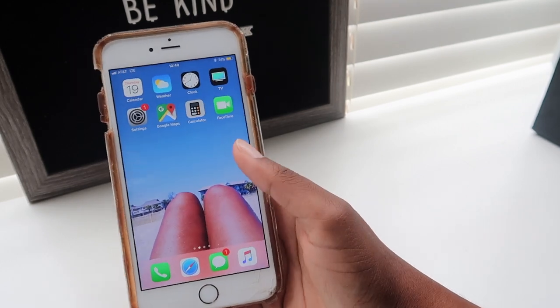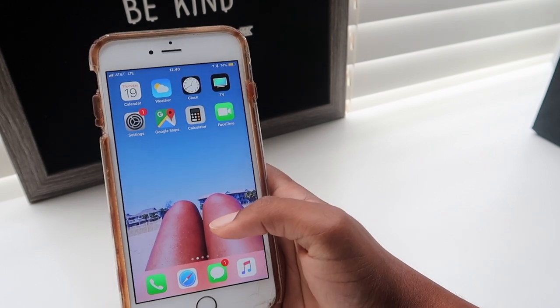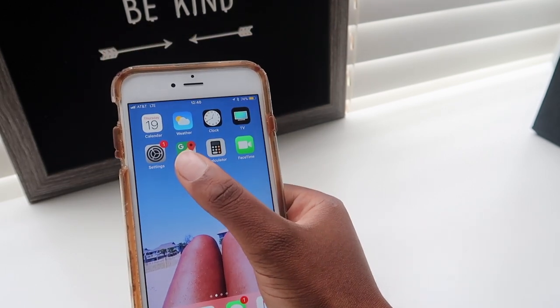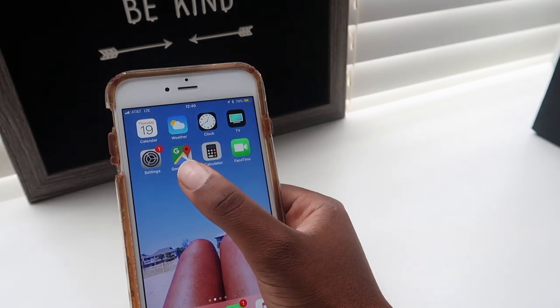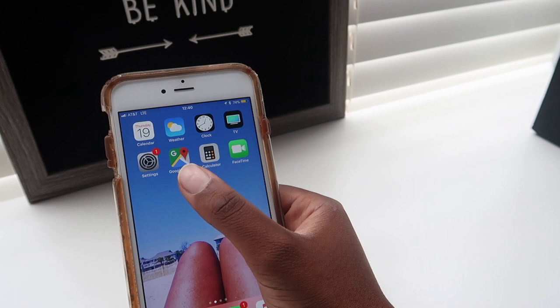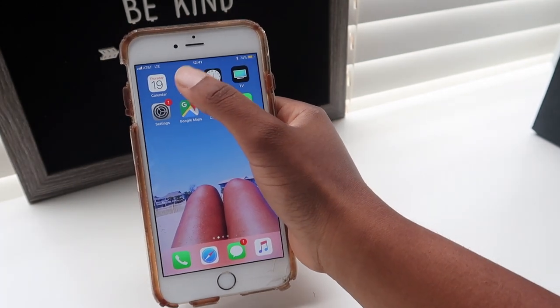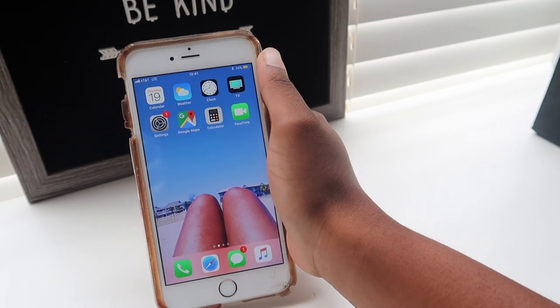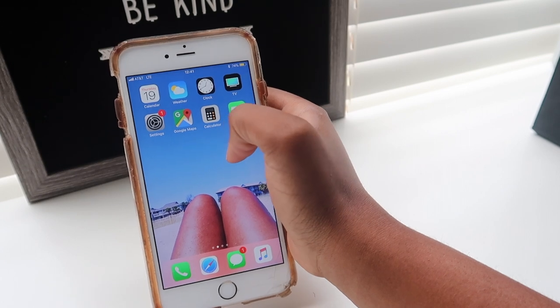Starting with the home page — Google Maps is probably one of my most-used apps, other than YouTube. I use it all the time, just about every day. Also the Weather app — I always check it, it's a must every day when you get up in the morning.